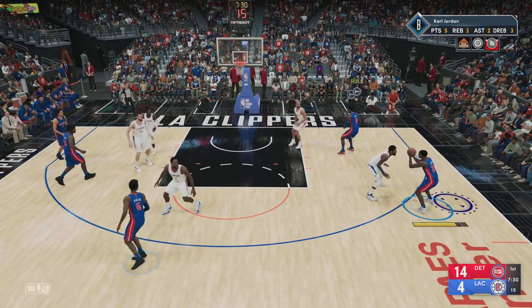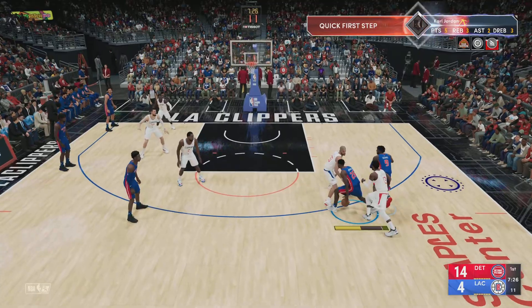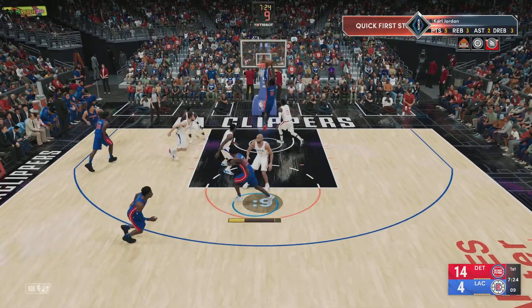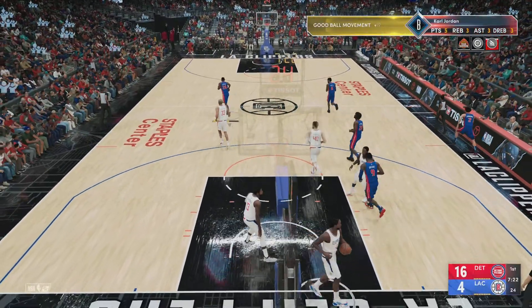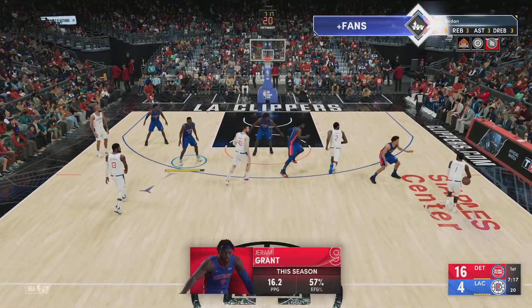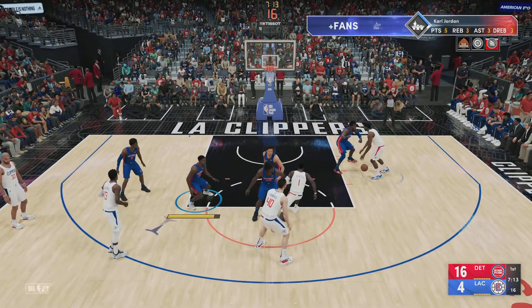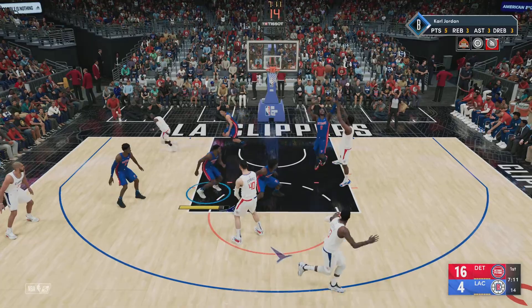Now here's Jordan. Grant with a screen on George. Jordan — the pass to Grant. Grant throws it down. The offensive game plan is clear: get it inside and go to work. They have used their size and strength to get off any shot they want. They've dominated on the interior.